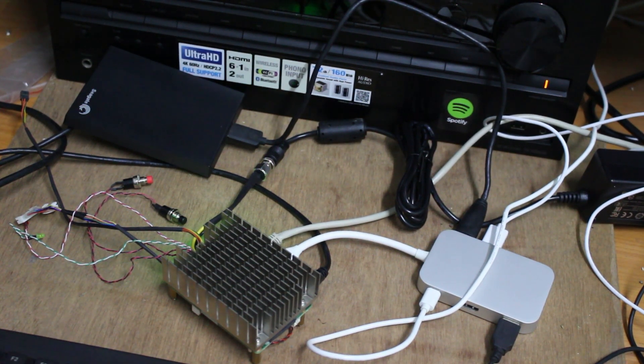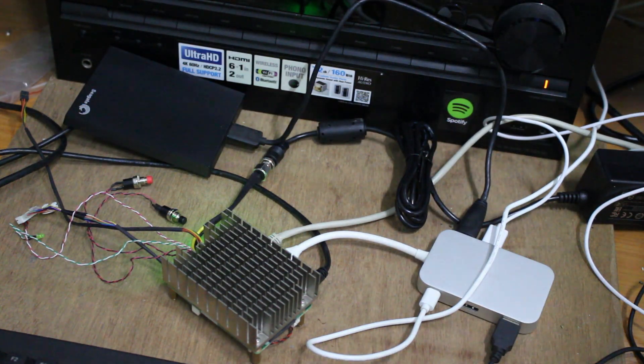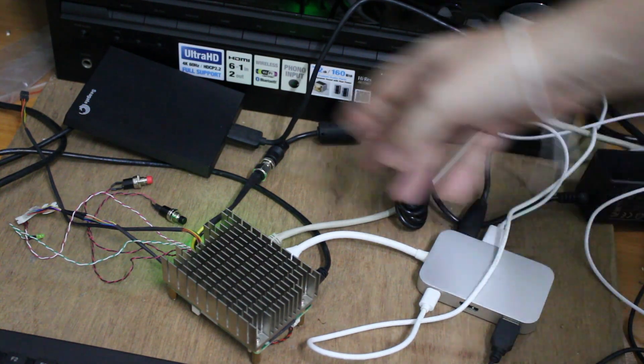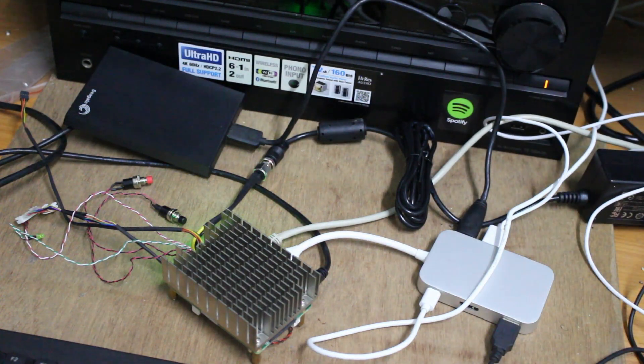Hi everyone, CNXsoft here. What we have here is an industrial AMD Ryzen embedded single board computer by a Taiwan company called DFI. It has no full-size USB ports, so I had to connect a USB-C hub to connect keyboard, mouse, and hard drive. I connected the power, so I will restart it and let's see how it performs.